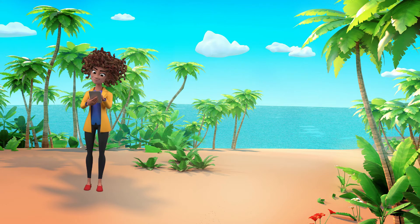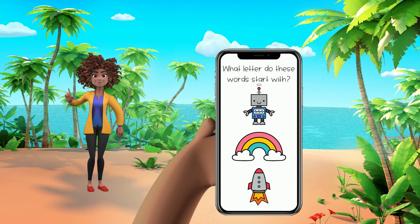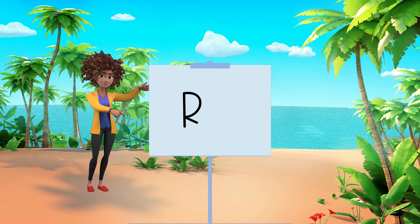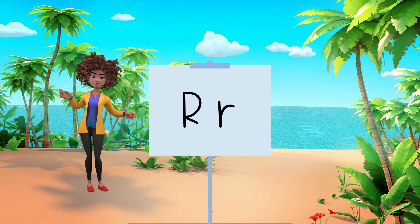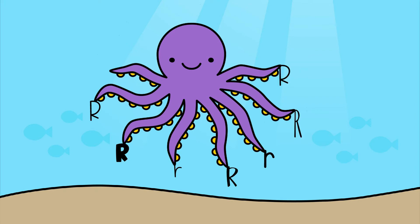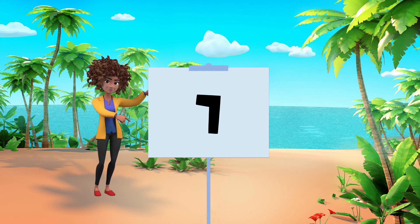I have our next clue. We're looking for the letter that all these words start with. Robot, rainbow, rocket. All those words start with the letter R. Let's count how many there are — seven letter R's here. Because there are seven letter R's, the last number in our secret code is the number seven.